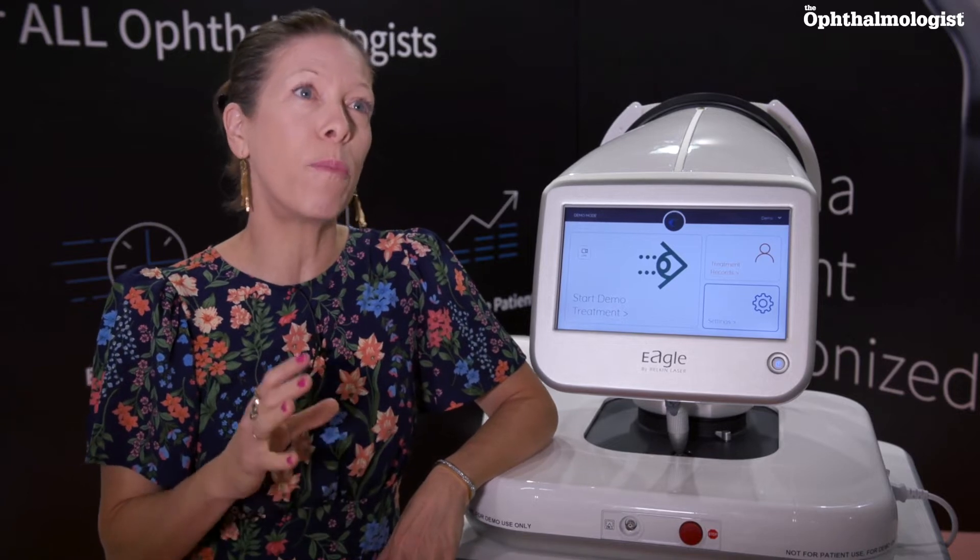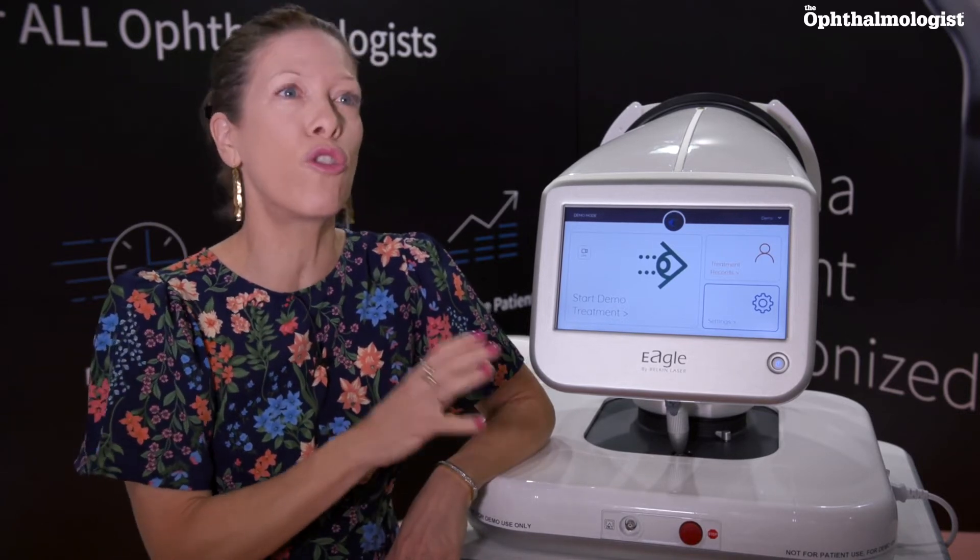We are bringing to market DSLT, Direct SLT, which is actually an automated non-contact therapy for glaucoma — first-line therapy — and it allows doctors to offer their patients laser-first before drops.